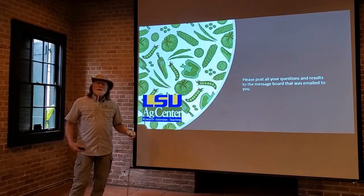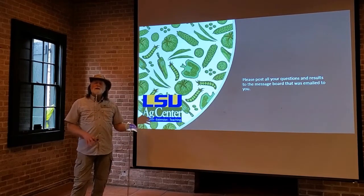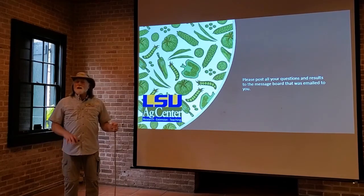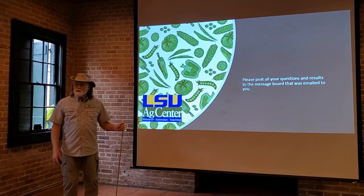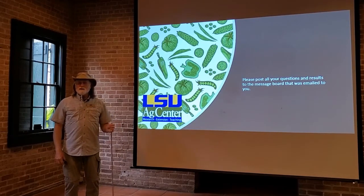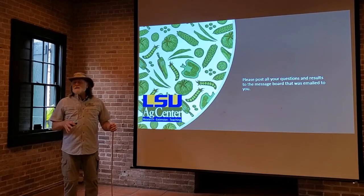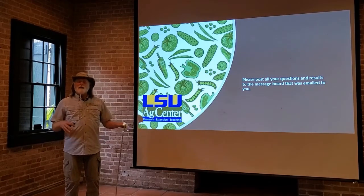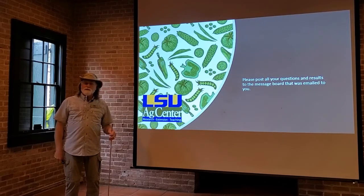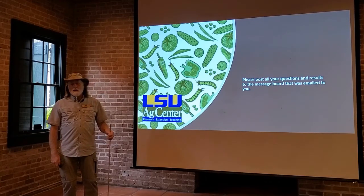So now we've gone over the mandarins, the tangerines, and the tangelos — we covered the satsumas earlier. Those are some of the medium cold-hardiness citrus trees and fruits that you can grow in our area and even further north. Now we're going to move into some of the less cold-hardy varieties and types of citrus, which are going to stay mainly in the Zone 9 and Zone 10 area — strictly warm-weather tropical fruits.